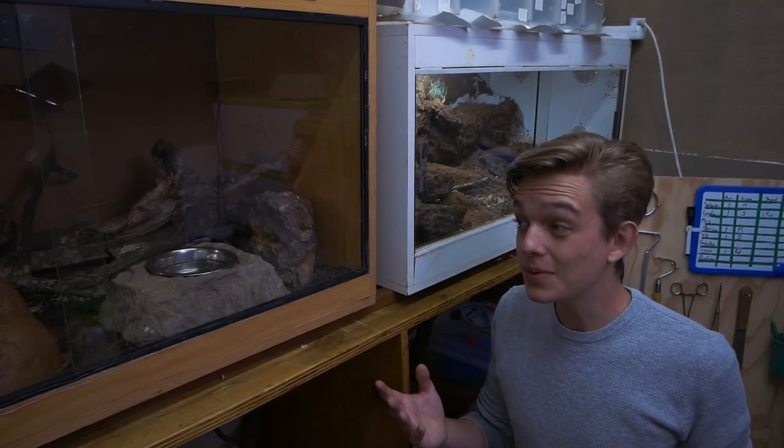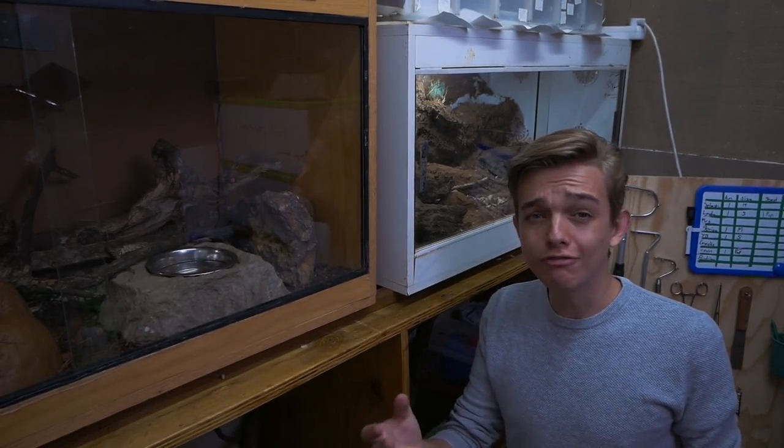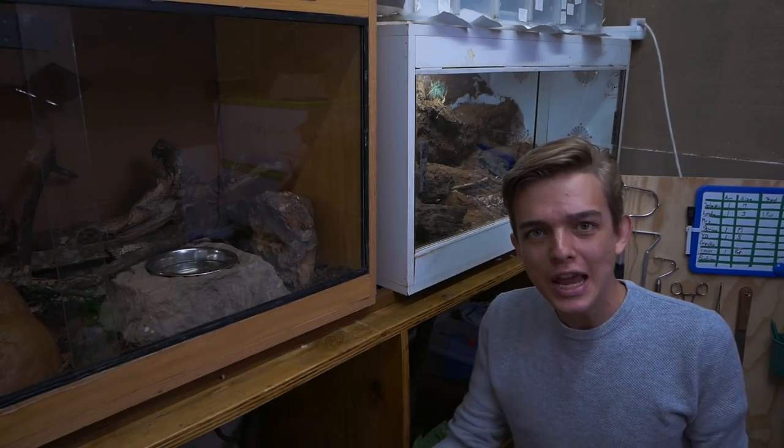Hey, what's up guys, it's Bryce here from Righteous Reptiles. Today I'm going to give you a tour of my small reptile room and all my reptiles. This is a reptile room I also built all by myself with these two hands, and it has lasted me for just about two years. Now it's time to upgrade to the new big reptile room, but before that we've got to give a tour of this one because it's important for me to go back and see how much I've grown.